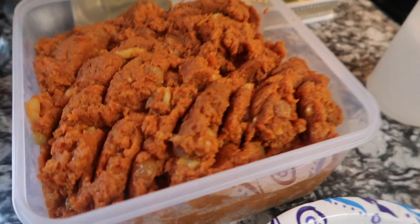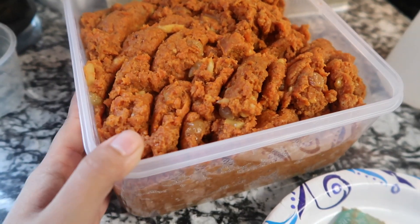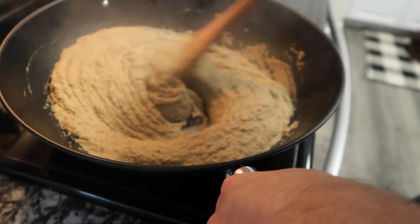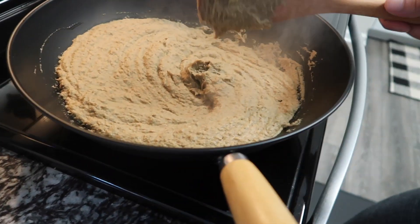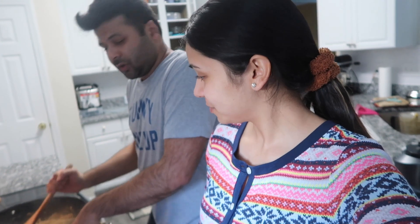Gajar ka halwa is finally ready after four and a half hours of cooking! And the mutton kebab mixture is also ready — we are just reducing it a little bit more to make it consistent and easy to make. I'm like a halwaiwala today, doing all the hard work with big karais!